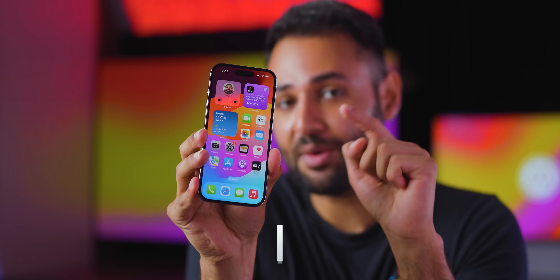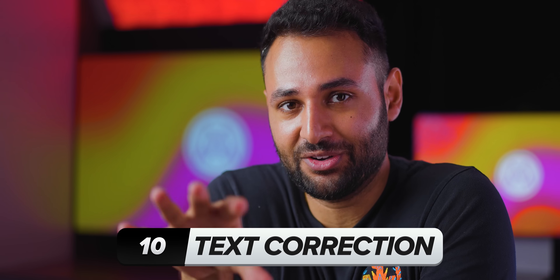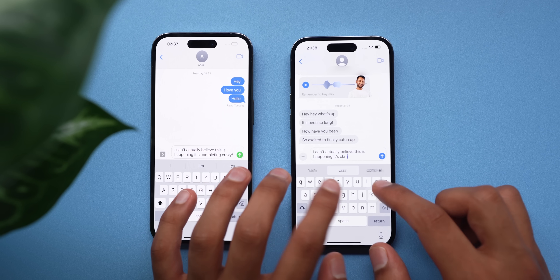So here are the 10 major changes you need to know, bearing in mind that this is the beta. Starting with the basics: iOS 17 has an upgraded language model. In other words, your phone will better understand what you're trying to say, and this works in two ways.